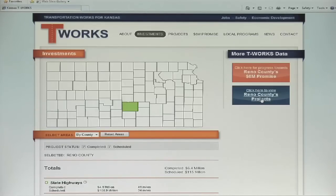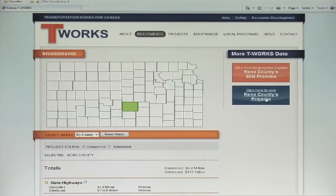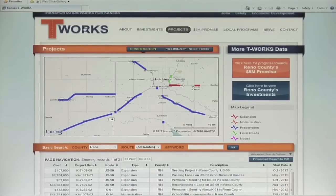Another great feature of the T-Works website is that all of the pages and searches are interconnected, meaning that if you do a search on the Investments page, you can easily link to that same search on the Projects page. And if you're looking to see your county's progress towards the $8 million promise, you can quickly link to the Projects page to see what projects are being completed to meet that promise.